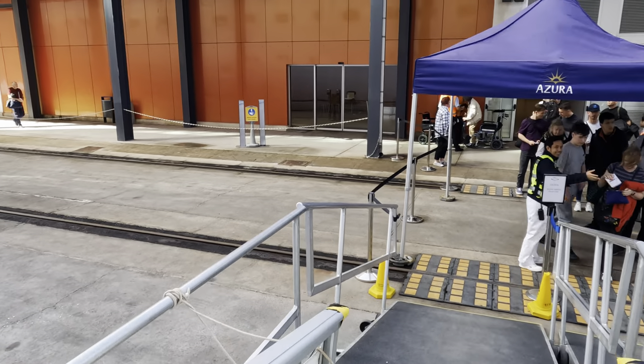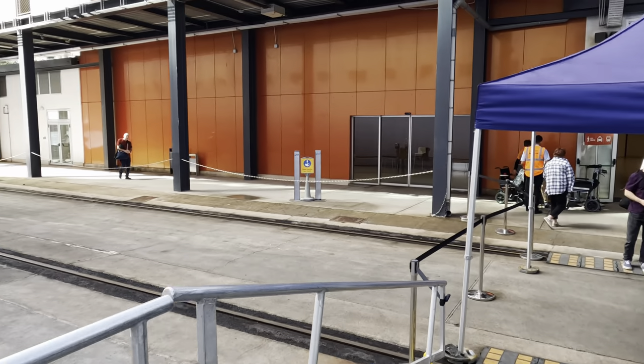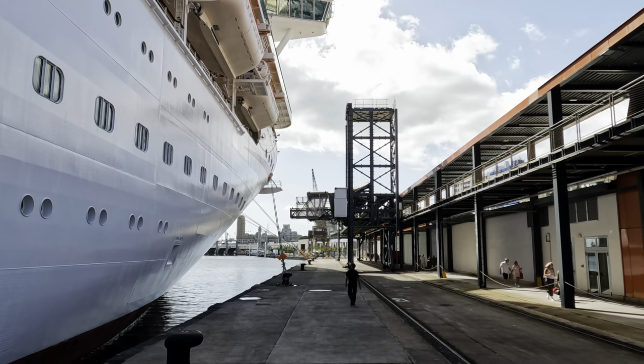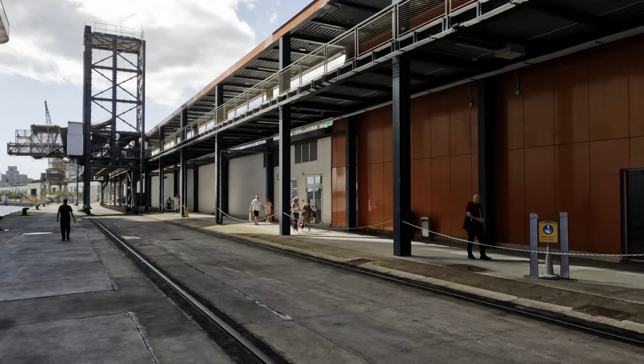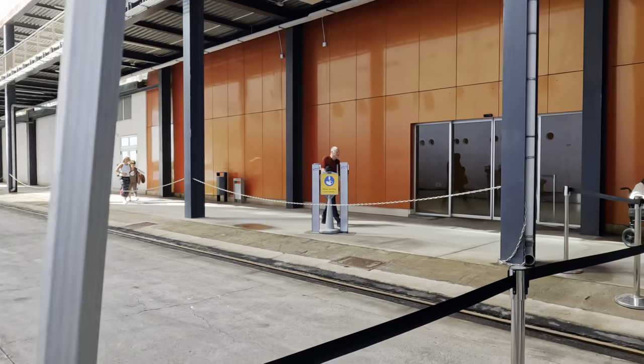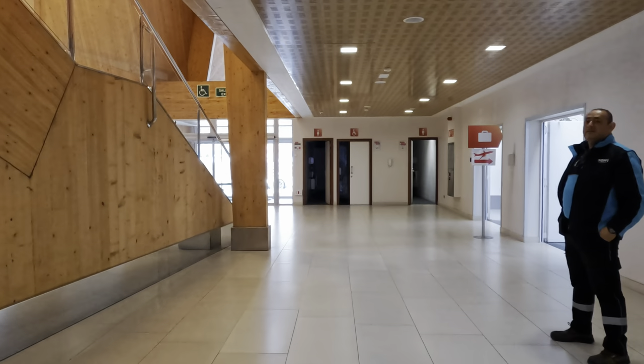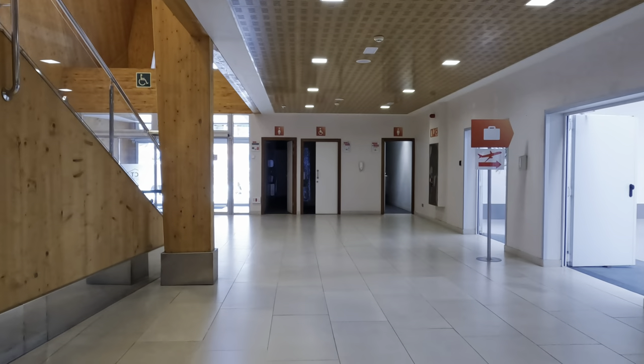It's not often that the first port on a cruise is actually the same as the one you boarded. However, with P&O in Tenerife, that's exactly what happens. The ship overnights here on Fridays and passengers arrive and depart over the two days. So depending on which day you embark, it will either be the first or the last day of your trip.